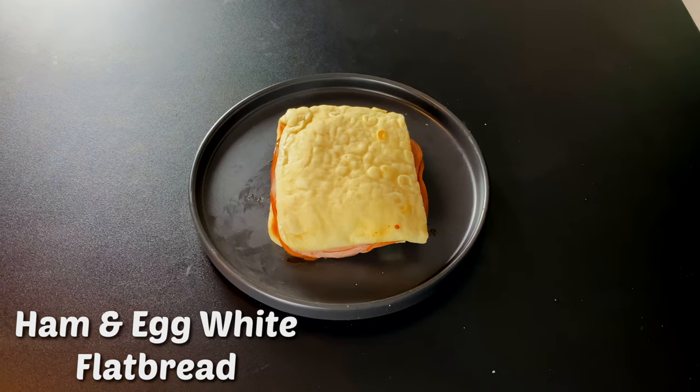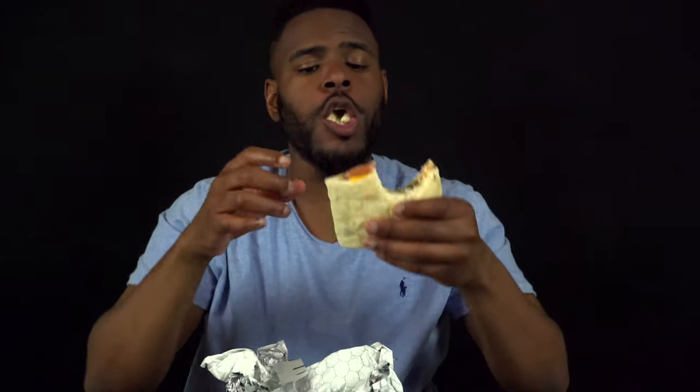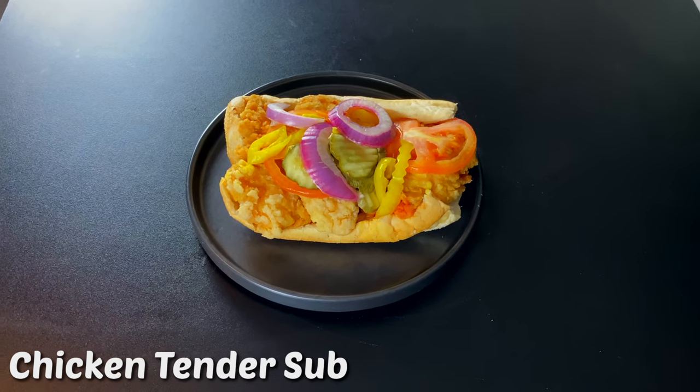This is a flatbread with ham, egg white, caramelized onions, and cooked peppers — toasted. Here we go with that word toasted again. Oh my god, this is good. The flatbread on top looks a little weird with the bubbles, but as far as the juiciness, the quality, and the ingredients — this flatbread is on point. I give it a nine.